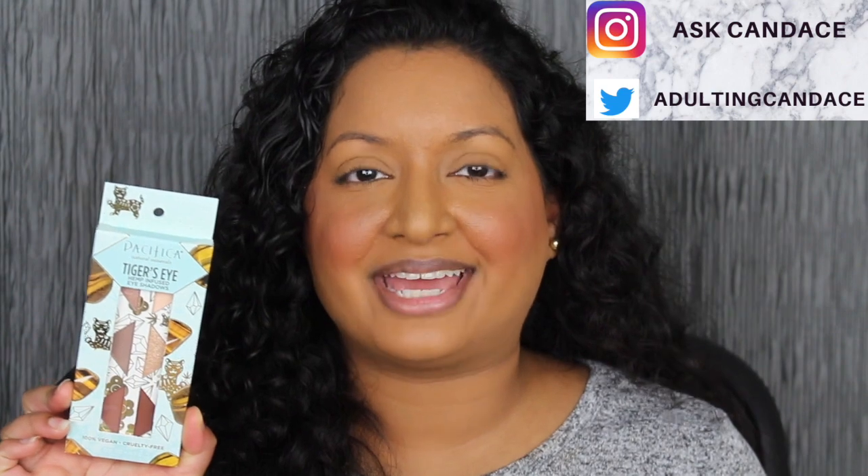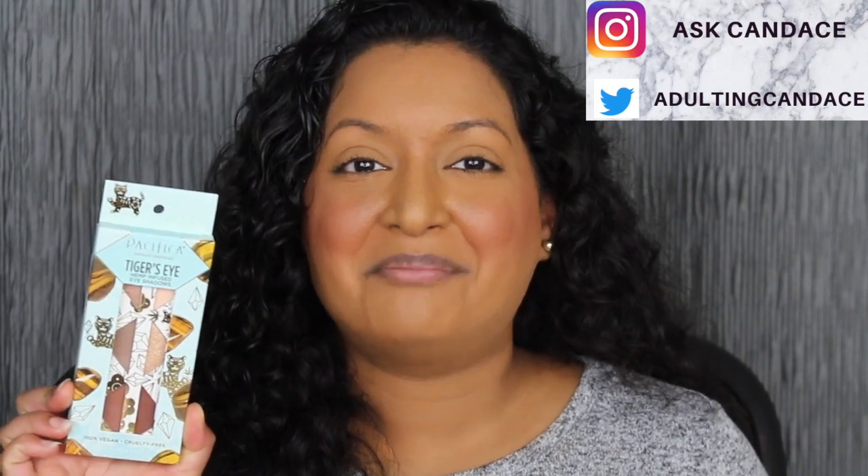Hi everyone, welcome back to my channel. Today we're going to be doing a review on the Pacifica Tiger's Eye Hemp Infused Eyeshadow Palette. If you do want to see a review and a demo, please keep watching.